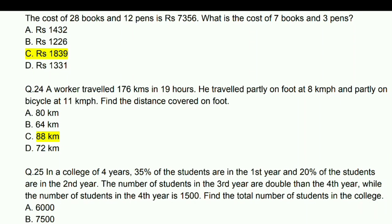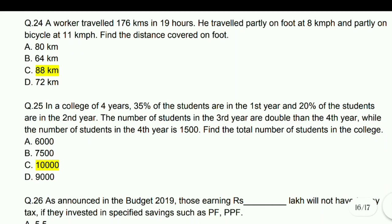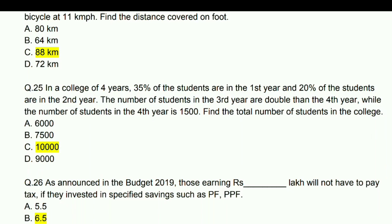A worker travelled 176 km in 19 hours — partly on foot at 8 km/h and partly on bicycle at 11 km/h. Find the distance covered on foot — answer is 88 km.